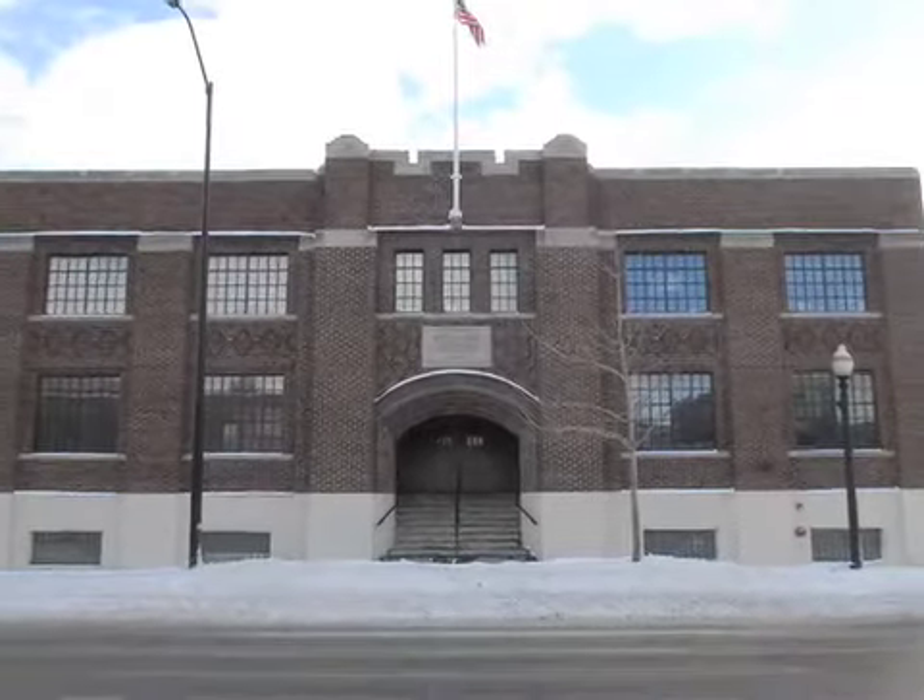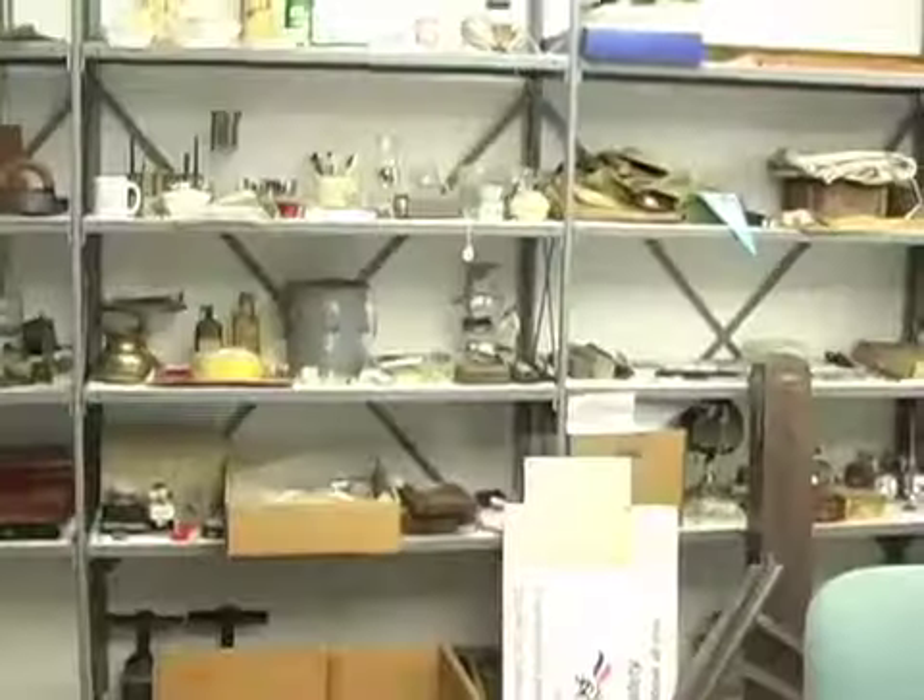This is Andrea Goodell with the Holland Sentinel. I'm here at the National Guard Armory in Holland. This is no longer used by the National Guard — it was taken over in 2003 by the Holland Museum. They have their administration offices upstairs and downstairs they have their storage.